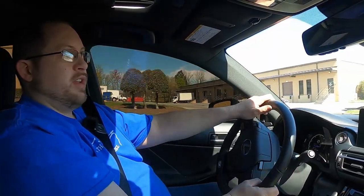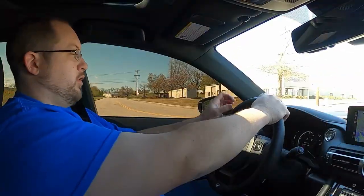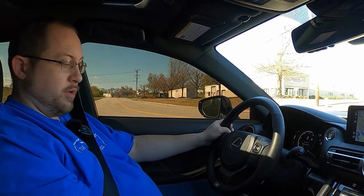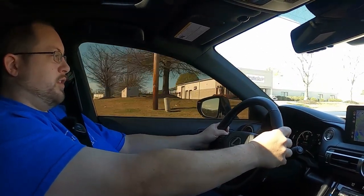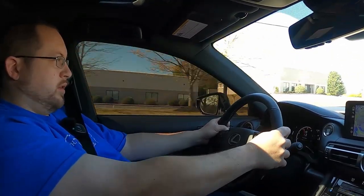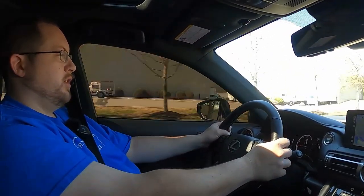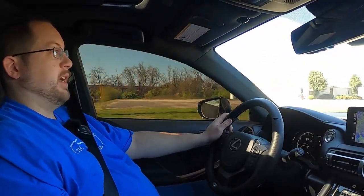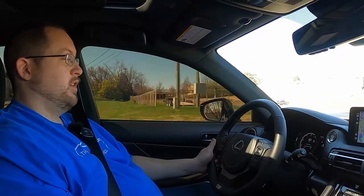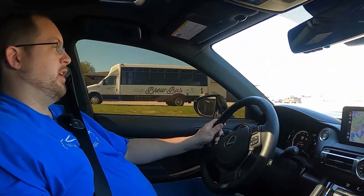One more thing I really want to test out: the paddle shifters. I've heard they're not the most responsive. In sport mode we'll pop it over to manual, take off, and see what happens: first, second, third, fourth, fifth, and sixth if you really want to save some gas. They are definitely not the most responsive thing in the world, but this is not a dual-clutch automatic out of a supercar or even a Corvette — it's a standard torque converter automatic. You're going to get at least a very small delay between pulling that paddle and when it changes gears.